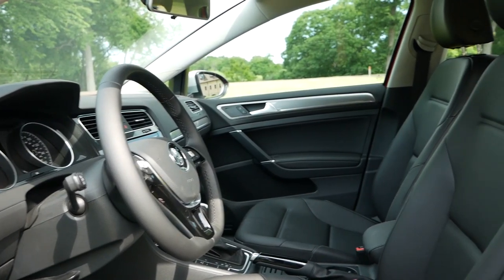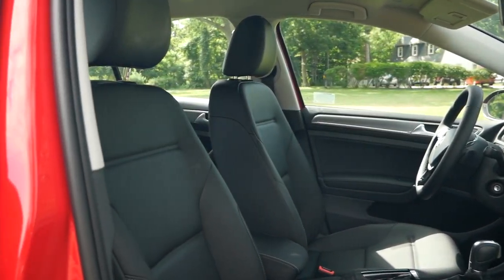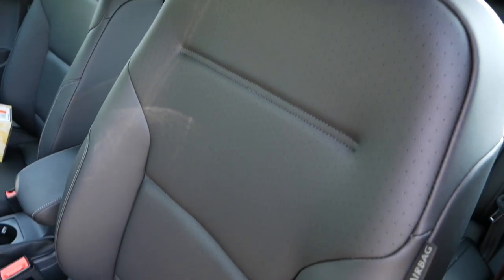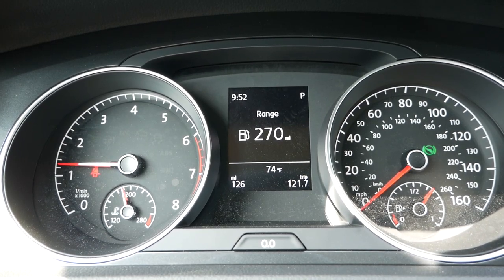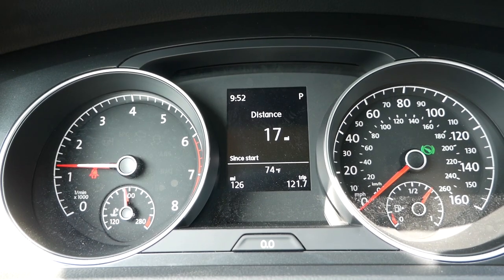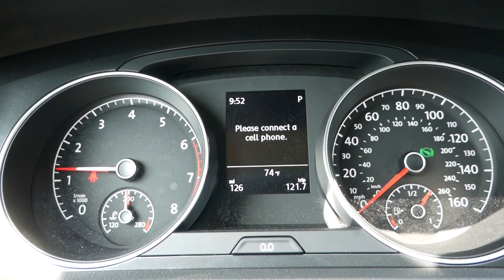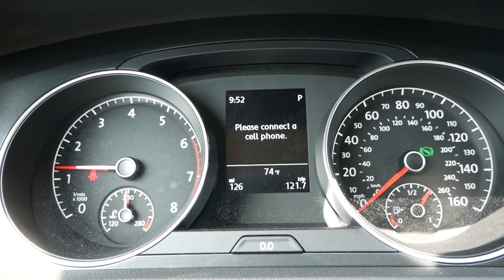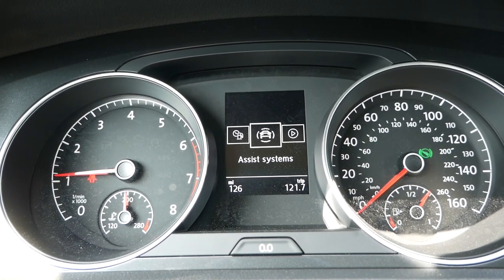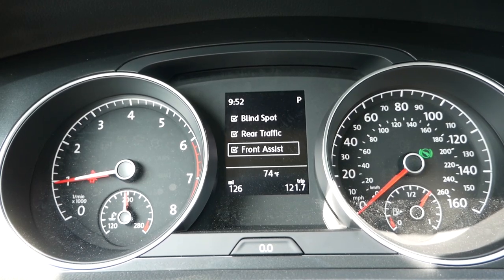Inside the Alltrack S, you're greeted by manually adjustable heated leatherette seats for both driver and passenger, providing a very comfortable experience during road trips. You'll recognize the analog gauges and digital display in the center, which shows fuel efficiency numbers including fuel range, driving duration, a digital speedometer, and from here you can access your safety systems to turn them on or off — though I recommend keeping these features on for peace of mind.